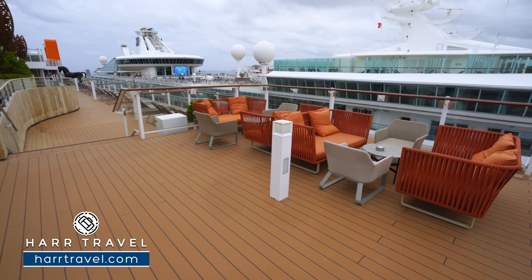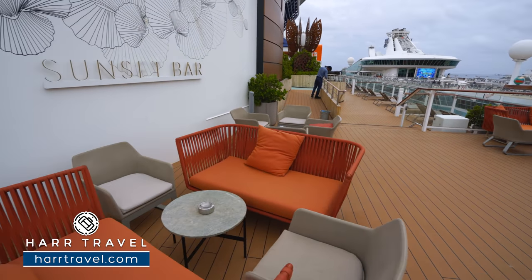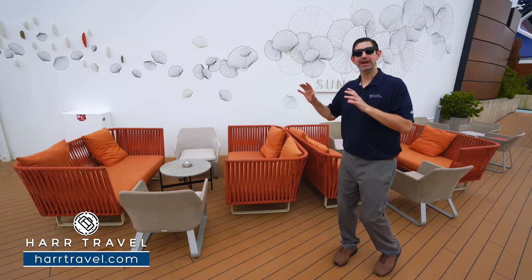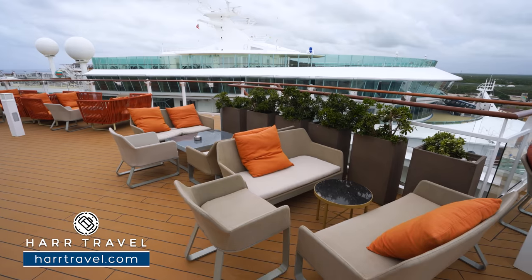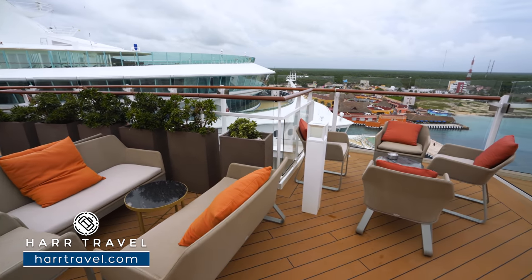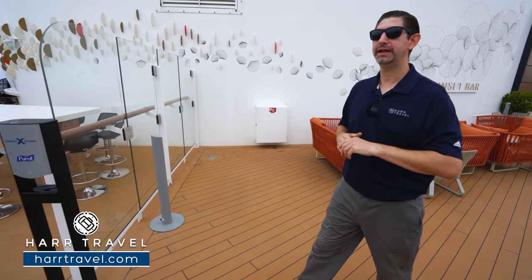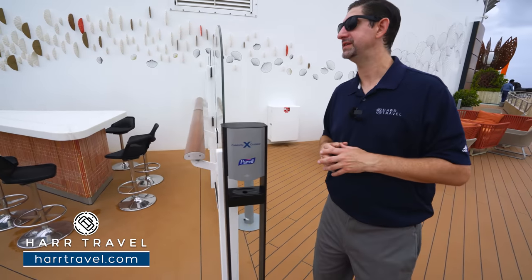Just after the rooftop garden and grill, you'll find one of my all-time favorite spaces on Celebrity — the Sunset Bar. There's a smoking area outside, separated and in an open-air area, with a divider before heading into the beautiful bar itself.